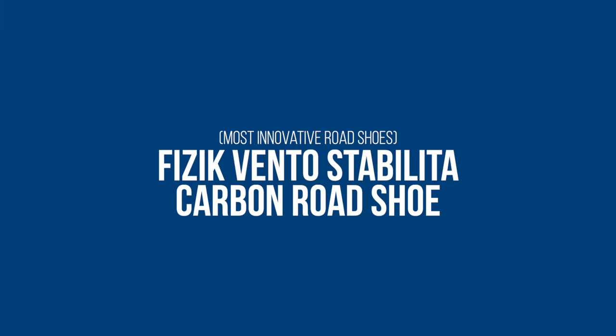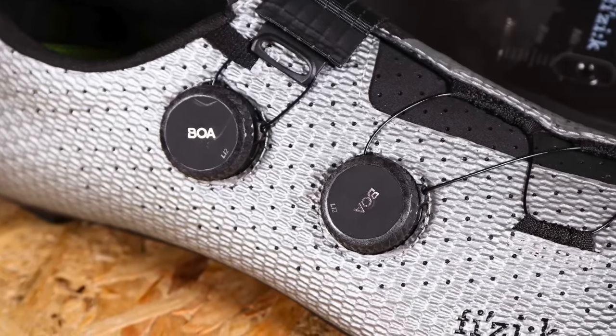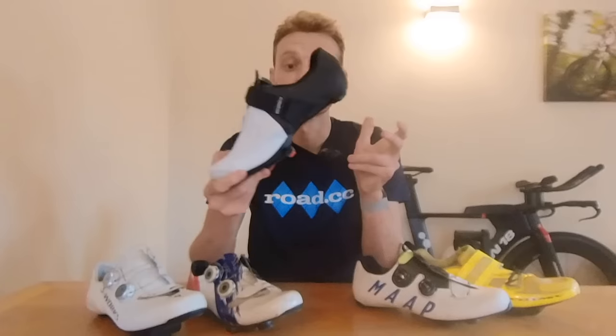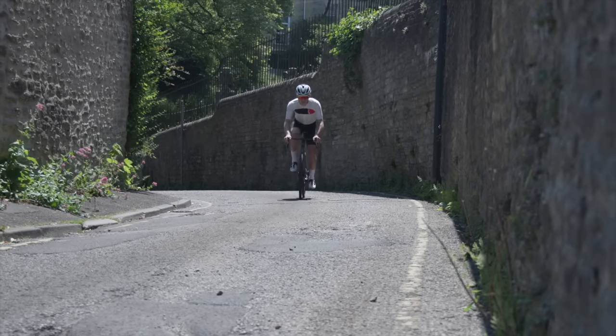Fizik's Vento Stablita Carbon road shoes bagged a Road CC Recommends award and thoroughly impressed our reviewer with their fully adjustable arch support. They are also the shoes I personally choose to wear. From the outside these look like many other high-end road shoes, with two BOA LI2 dials for micro adjustments and ventilation holes to keep your feet less clammy on summer rides. Turn them around, however, and you'll notice the inside is unlike just about every other road shoe on the market, with straps providing fully adjustable arch support — that's why these take our most innovative road shoes title. They are super stiff, which I find excellent at the end of a race, and comfortable enough for long rides. The arch support and heel grippers mean you get a secure, snug fit without as much tension on the BOAs, which for me results in day-long comfort.